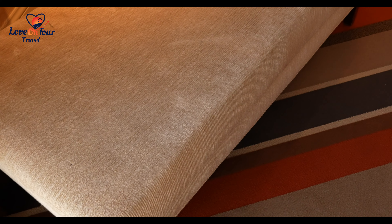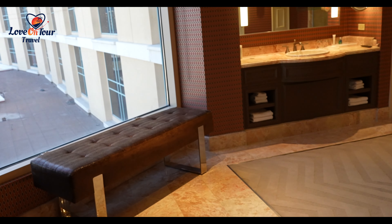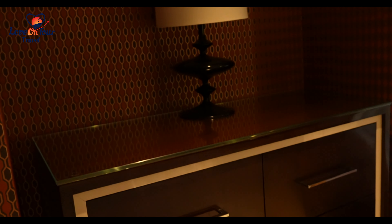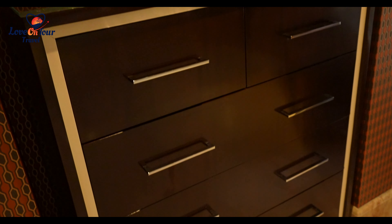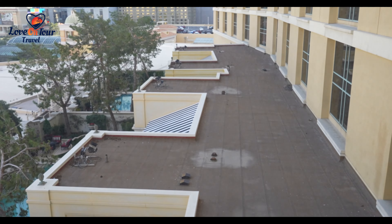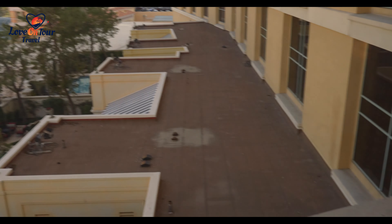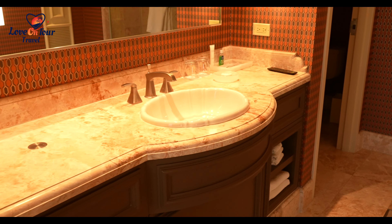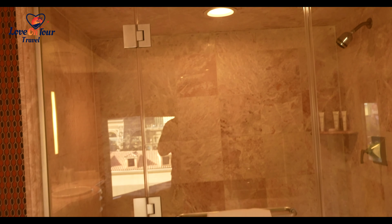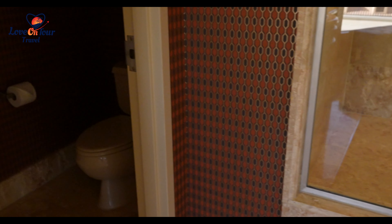It has a nice little chaise lounge here, and then they have his and her bathrooms — I don't necessarily need that, but if you're traveling as a couple check it out. There's a dresser drawer, a nice sitting area. We do get some view of the pools but you're basically looking at rooftops. There's a nice sink, and this is a steam shower so you do have that capability. And this is your water closet.